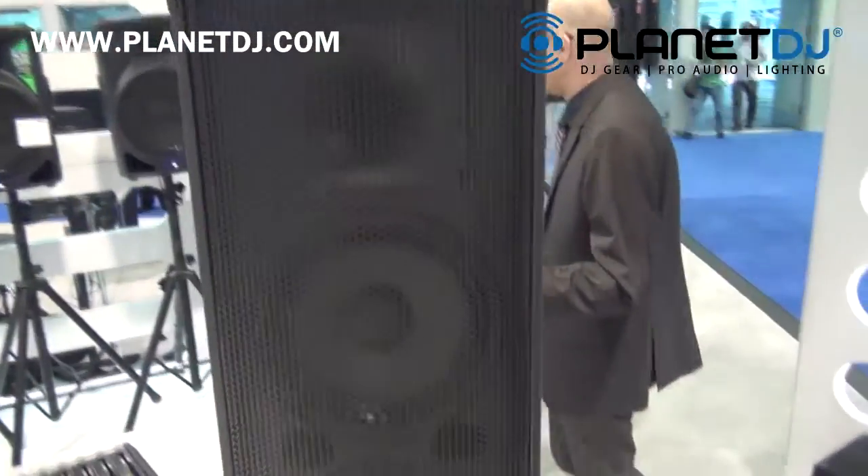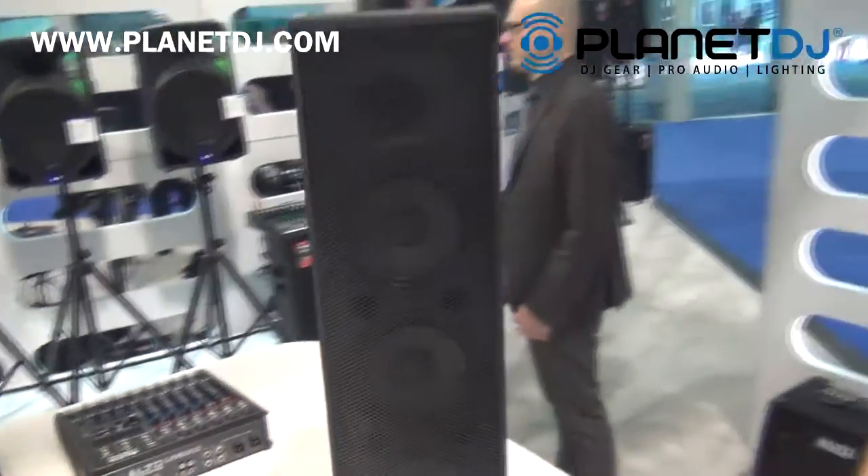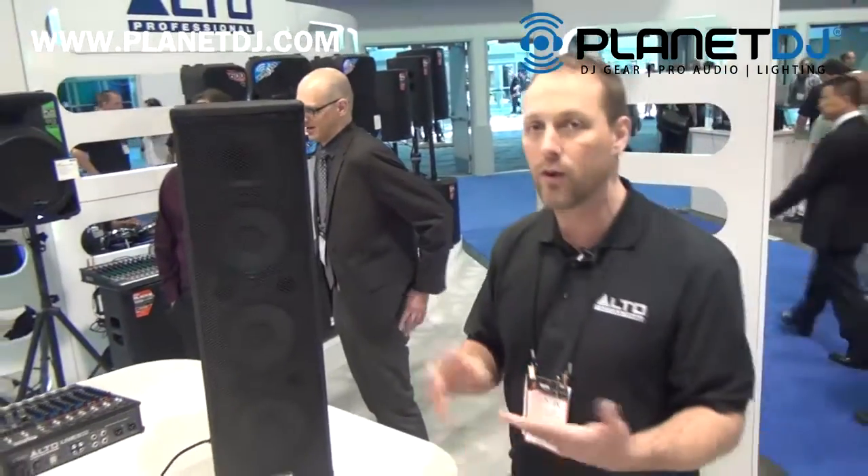Trooper is a compact performance PA system, perfectly suited for solo performers, singer-songwriters, or small ensembles.